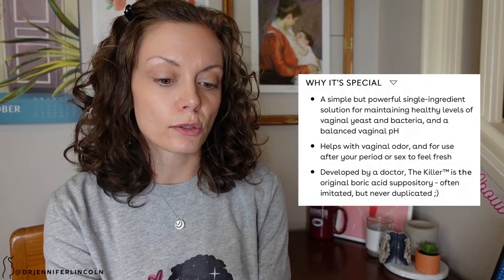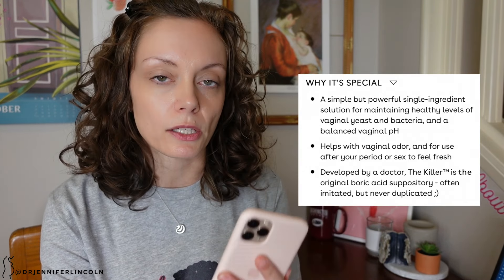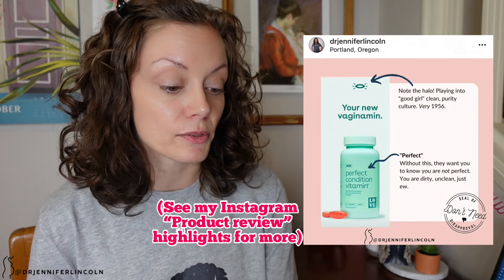Moving on to Love Wellness, one of the more popular ones marketed to Gen Z. They've branded theirs 'The Killer' — do you want a killer in your vagina? They say it's a simple but powerful single-ingredient solution for maintaining healthy levels of vaginal yeast and bacteria and a balanced vaginal pH. They say it helps with vaginal odor and for use after your period or sex to feel fresh. I hate that idea that our vaginas have to be 'fresh and clean' — Love Wellness does a fantastic job of promoting purity culture.